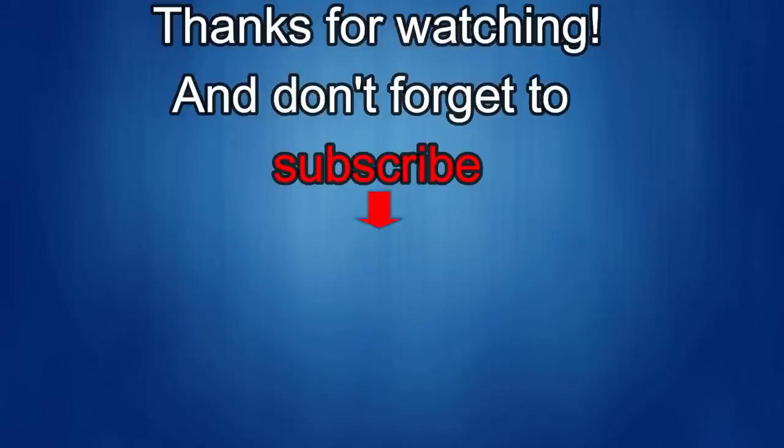Thanks again for watching our review. If you liked it, then show us some love with a thumbs up like, subscribe to the channel, and of course share the video with your friends. All this support helps me keep the channel going and to continue to offer you guys discounts, giveaways, and of course fresh content. I'll see you in the next episode — until then, take care.